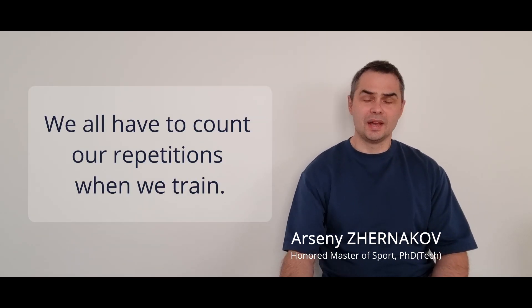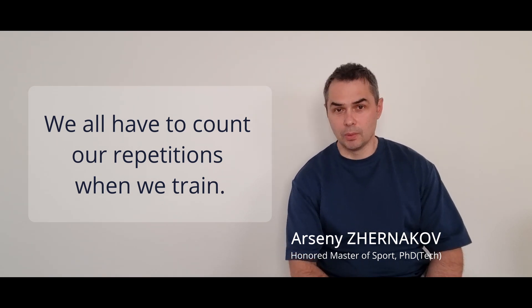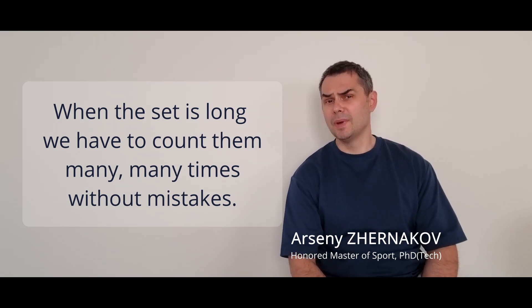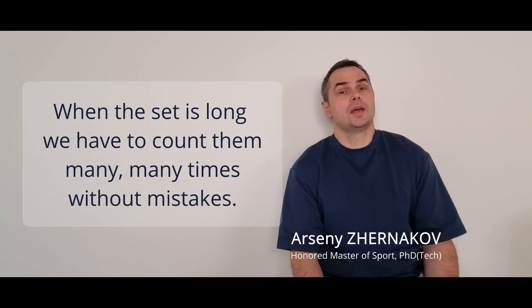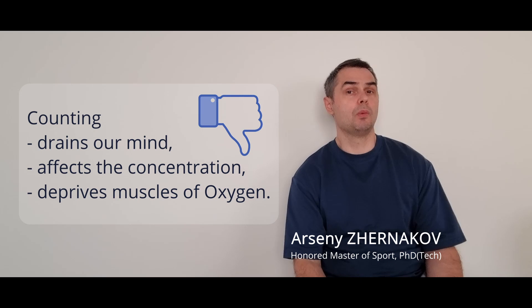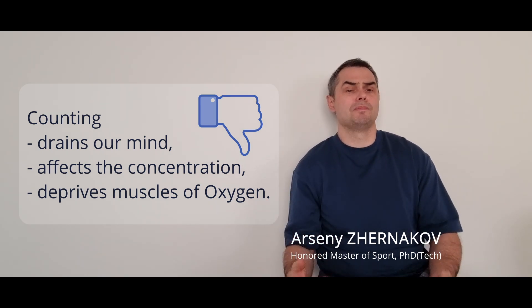When you train with kettlebells or professional girevoy sport, we all need to count our repetitions. When your set is long, we need to count them many and many times, especially when we train the kettlebell marathon. We cannot concentrate properly on our lifting because our brain is occupied by accounting.